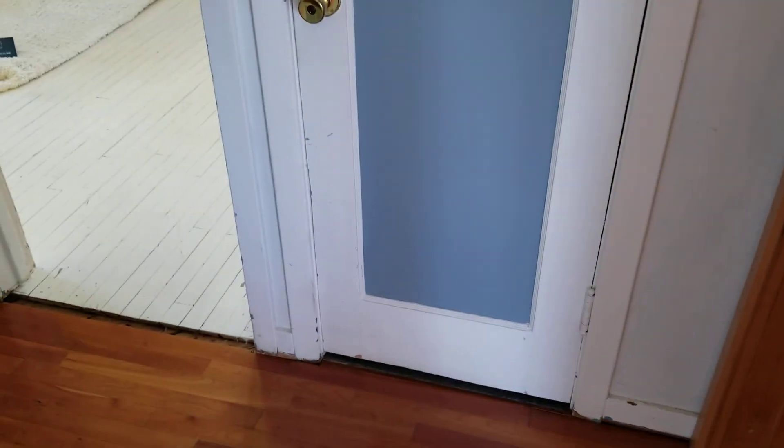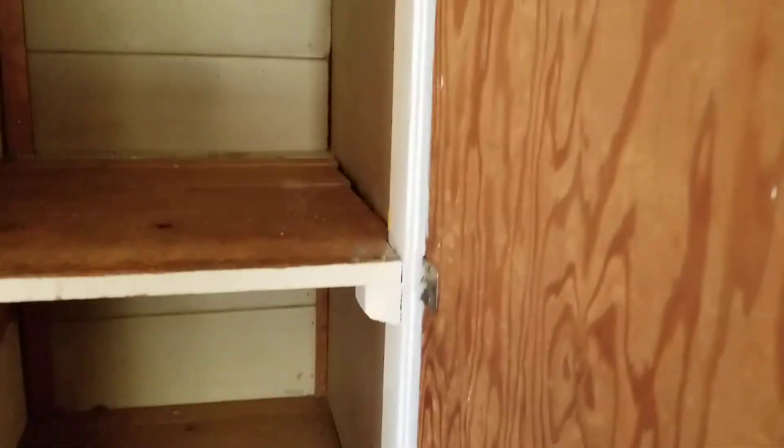We've got an original door here — used to have a lock, still has a lock. Some original built-ins too, a little banged up on the paint, but look at how original they are.